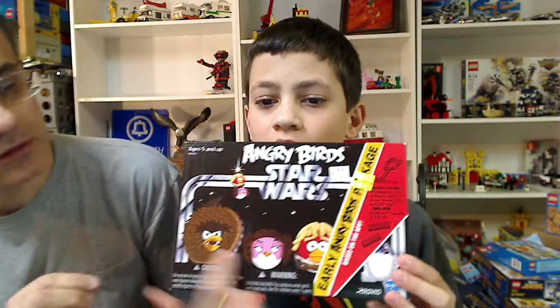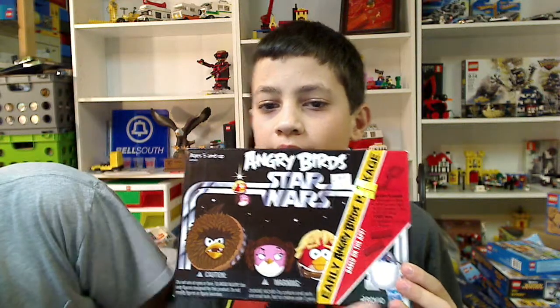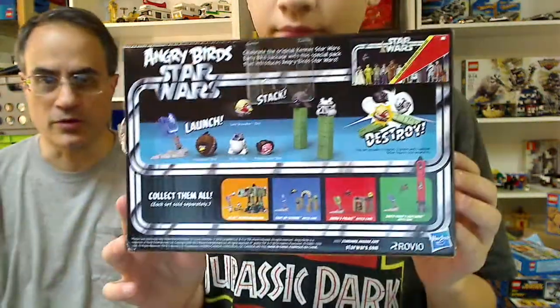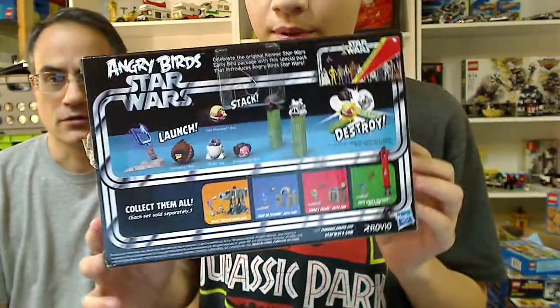We also got this Angry Birds early package. It's got Chewbacca, Princess Leia, Luke Skywalker, and an R2-D2 egg. They had extra clearance, so it was cheaper than what the sticker said. It was pretty cool. I might add that to my collection.